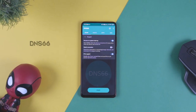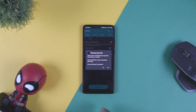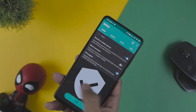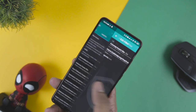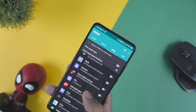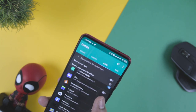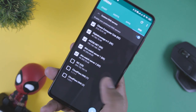Next up on the list is DNS66, which allows blocking host file ads and provides better privacy via DNS, all without root access. Host files can be used to block ads in apps and can even block websites. The app contains different host files for different purposes and has AdAway built-in. You can bypass its effect on specific apps and can even choose a custom DNS. It works fine and is a really good app to have.